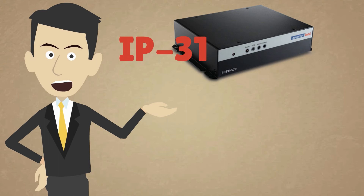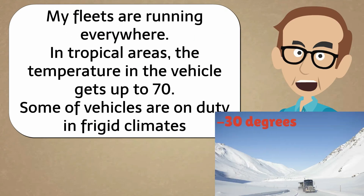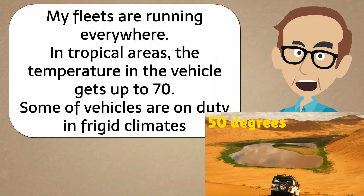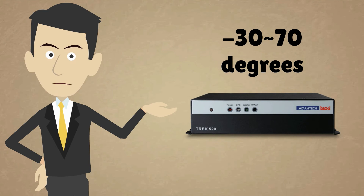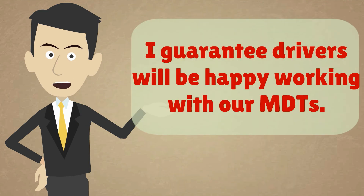You'll never have to worry about water and dust again. My fleets are running everywhere — in tropical areas the temperature on the vehicle gets up to 70, some vehicles are on duty in frigid climates, and many vehicles face washboard roads and other hazards. Can Trek 520 hold up to this abuse? Piece of cake. Trek's working temperature is supported from minus 30 to 70, and Trek has passed several vehicle certifications. I guarantee drivers will be happy working with our MDTs.